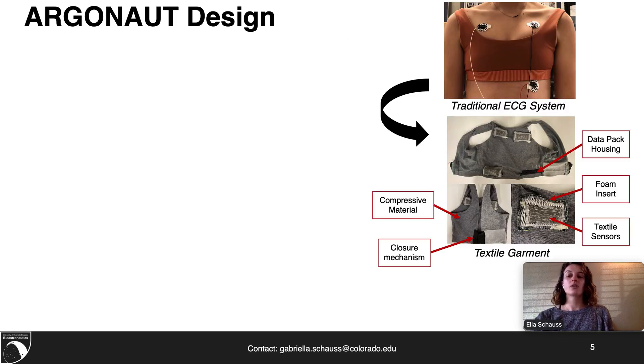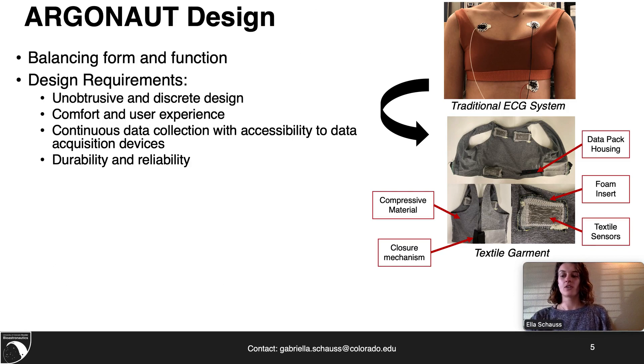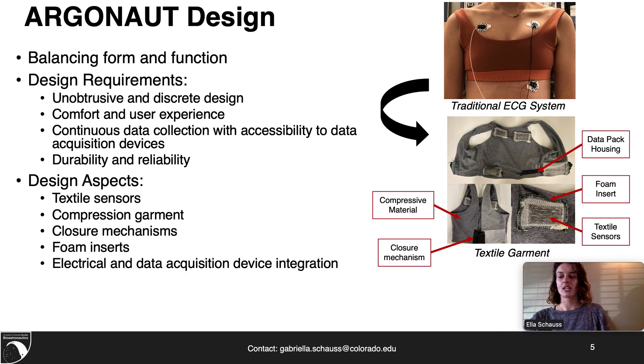In the designing of Argonaut, it was critical that a balance between form and function was achieved. For wearable technology, there are specific design requirements that need to be fulfilled in order to create a functional and aesthetic garment. These requirements include unintrusive and discrete design, adequate comfort, continuous data collection, and durability and reliability. In addressing these requirements, specific design aspects were targeted including textile sensor development, compression garment selection, foam inserts, and electrical and data acquisition devices.